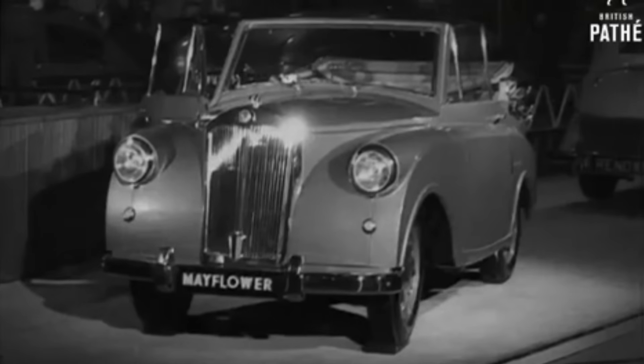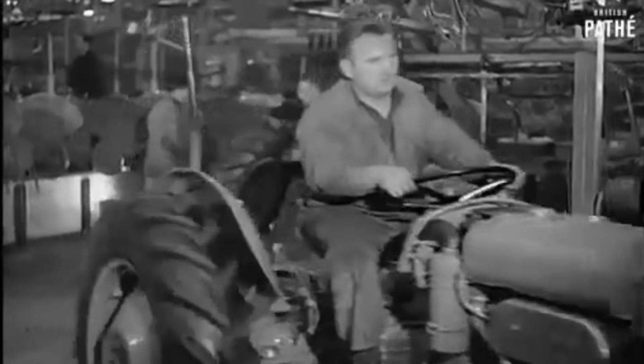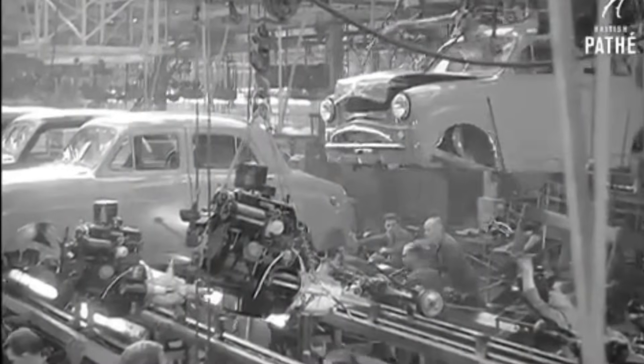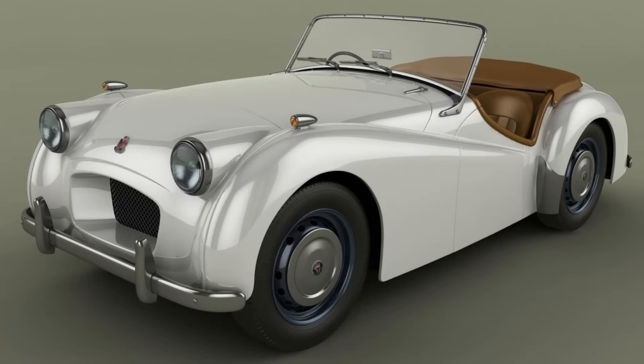So Triumph went back to the drawing board and started delving into the parts bin, pulling out the front suspension from the Mayflower, the engine from Standard's Vanguard — an engine originally built for the Ferguson TR20 tractor — and the chassis from the Standard 8. It needed to be inexpensive to build as they weren't expecting high sales. From this unlikely combination they created what they called the Triumph 20TS.